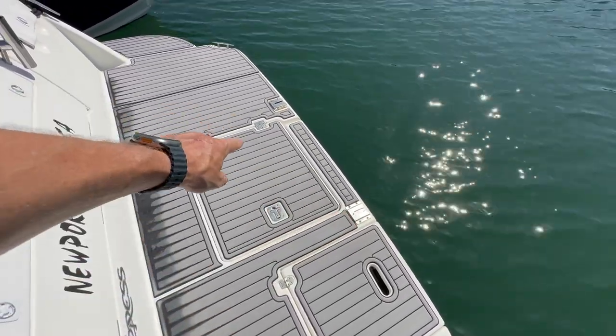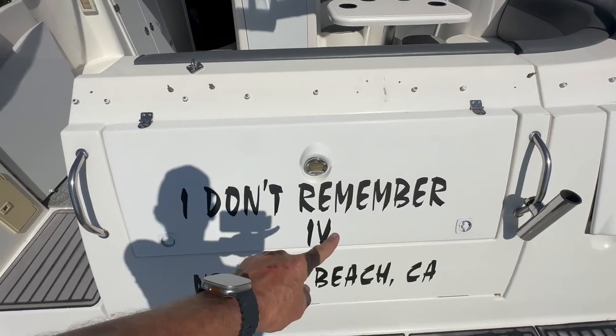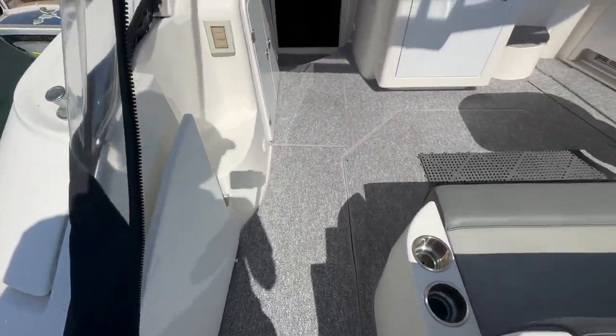Over here we have our shore power cord — it uses two 30-amp cords. We have a lazarette just behind here, a hot and cold water shower, and look at this nice carpet.